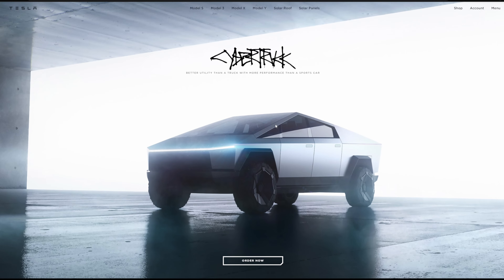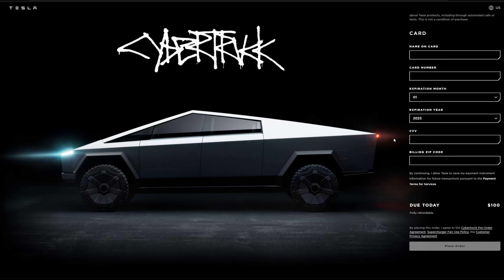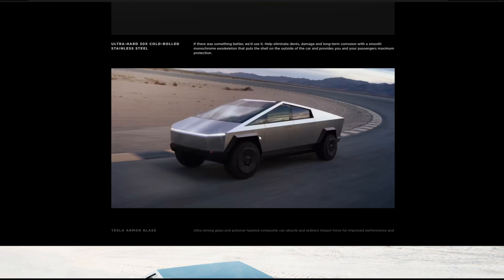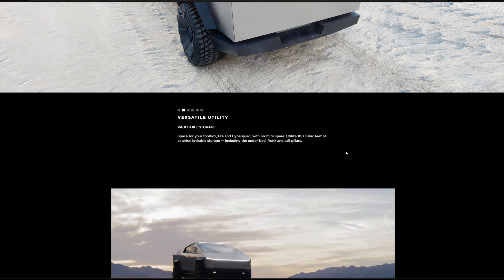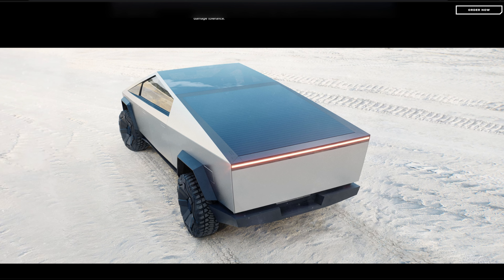Max towing starts at 7,500 pounds and goes up to 14,000 pounds on paper. Max payload is 3,500 pounds — double the Canoo's 1,800 pounds. Like Rivian, Lordstown, and Canoo, you buy directly from the manufacturer. Notable Cybertruck features include its wild design, a stainless steel exoskeleton, a six-and-a-half-foot bed with locking cover, yoke-style steering wheel, four-wheel steering on the top trim, adaptive air suspension, 16 inches of ground clearance, and zero to 60 in as fast as 2.9 seconds.